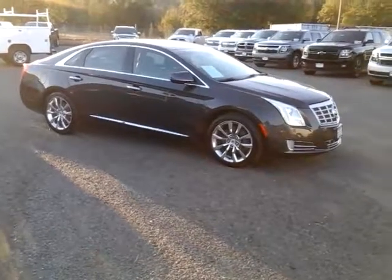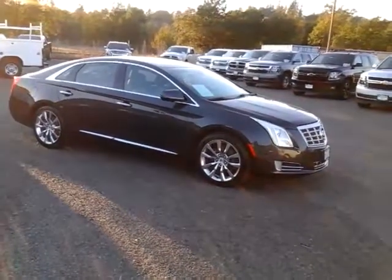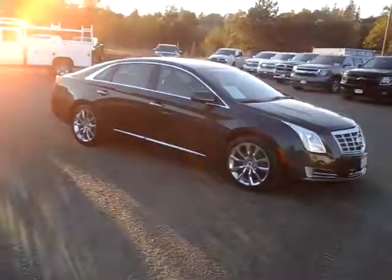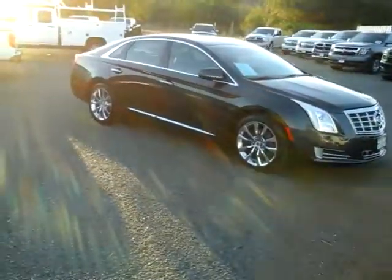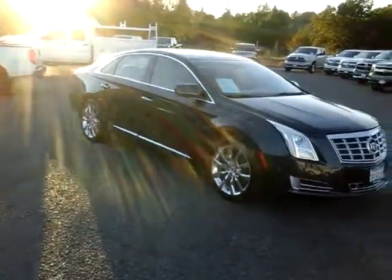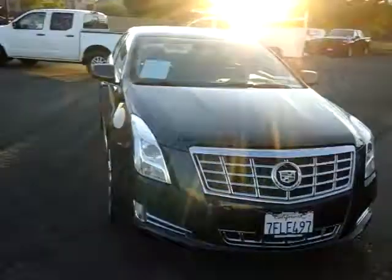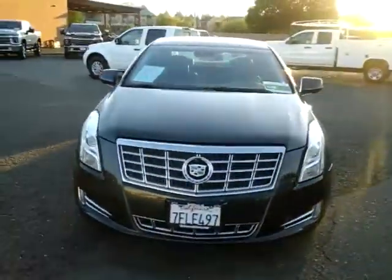Hey guys, Adam over here at McConnell Auto Center, here to talk to you about the 2015 Cadillac XTS — one of my favorite luxury sedans. It has plenty of room in the front seats and back seat for tall, big people. I'm 6'1", 200 pounds, so plenty of room.